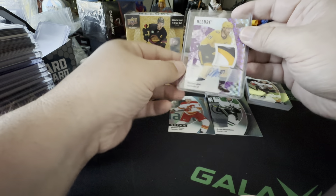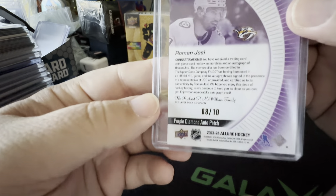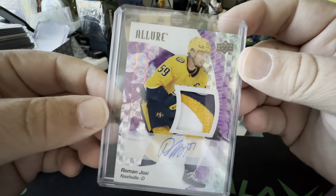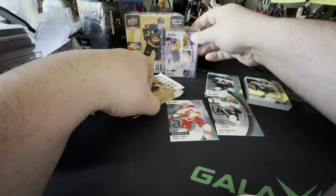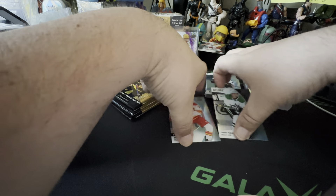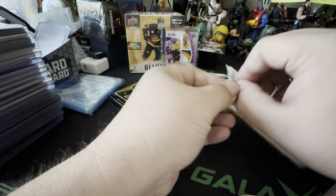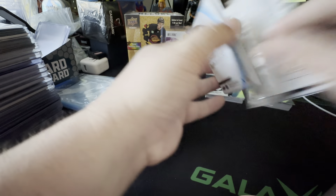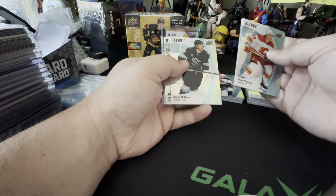That's phenomenal — Roman Josi out of 10, 8 out of 10 patch auto. That's a big card. That's probably one of my biggest pulls out of 10. That could be — wow. Okay, that's awesome. I'm stoked right now. I'm not going to complain about anything the rest of the way.